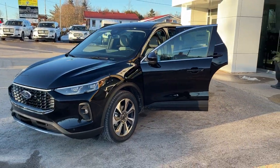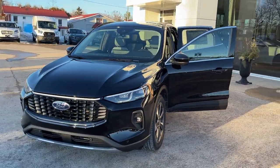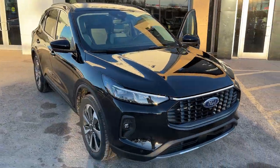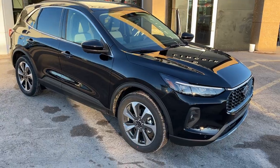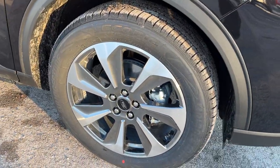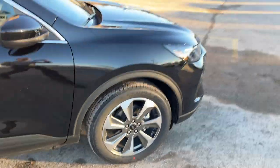2024 Ford Escape Platinum All-Wheel Drive. This one's a 601A package in the Agate Black Metallic Paint. Really nicely equipped Escape. You do have front and rear parking sensors on here and you're rolling on 19-inch machined aluminum alloy wheels with Bridgestone all-season tires.